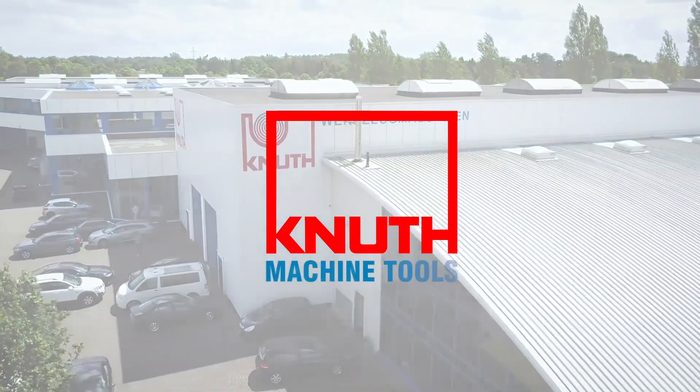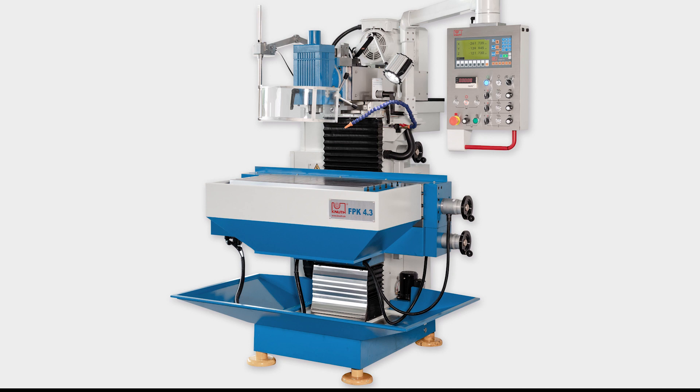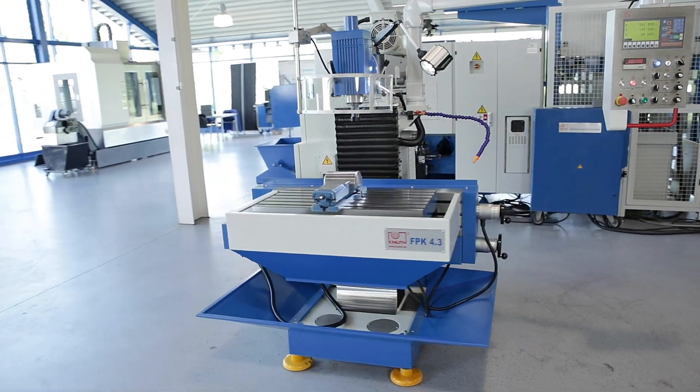Welcome to Canute Machine Tools, your reliable and quality machine tools provider. Today we present to you the Tool Milling Machine FPK 4.3, the new generation of high quality tool milling machines.